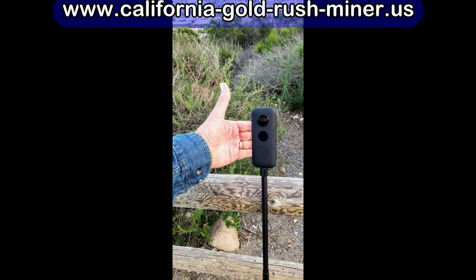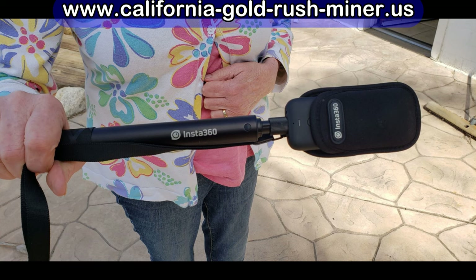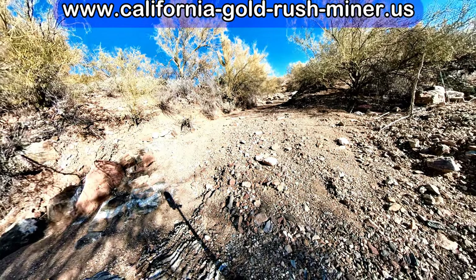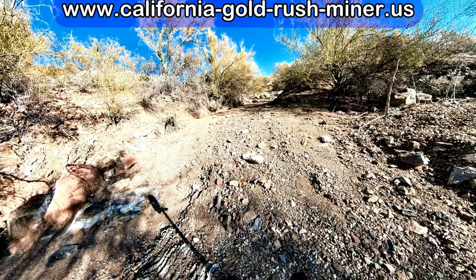I'm using this new camera — an Insta360 X2. It's a 360-degree camera so it records everything, and then in post-production I decide what views to use. There'll be a link in the description below. Up to now, this has been the smallest nugget that I ever found out here in the San Domingo wash metal detecting.